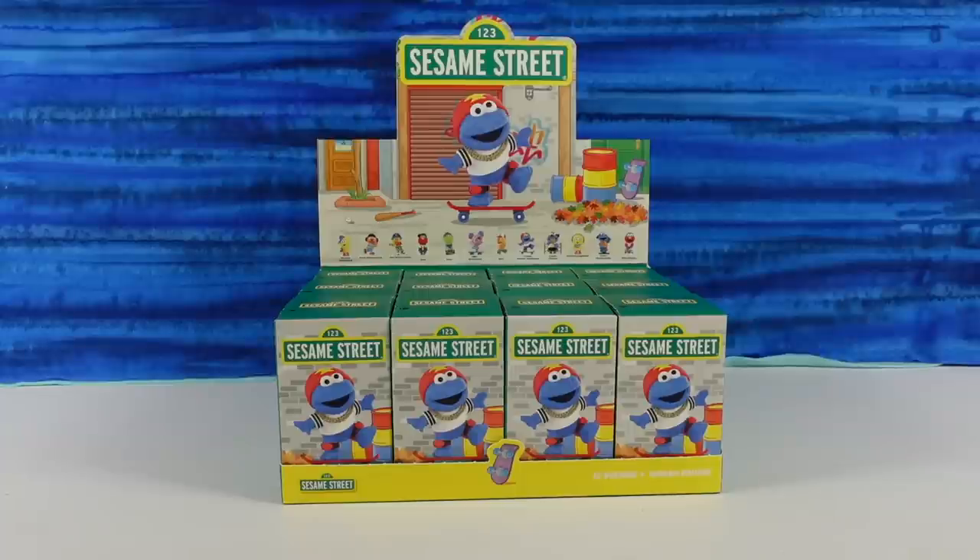Hey guys, it's Shannon. And Paul. And welcome to the Collector Corner. That's right. And Sesame Street. Can you tell me how to get... how to get to Sesame Street.